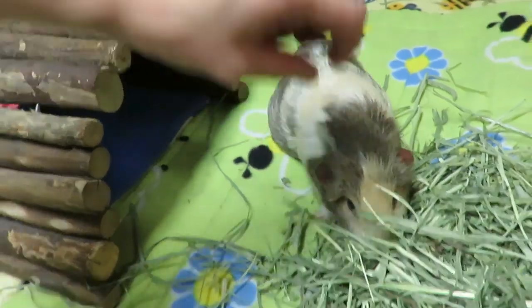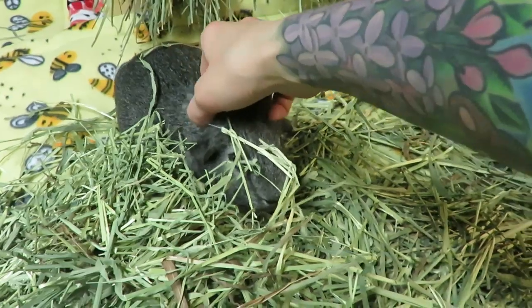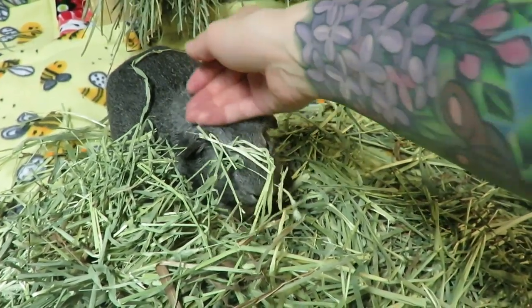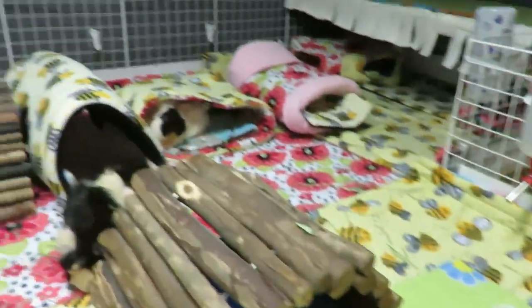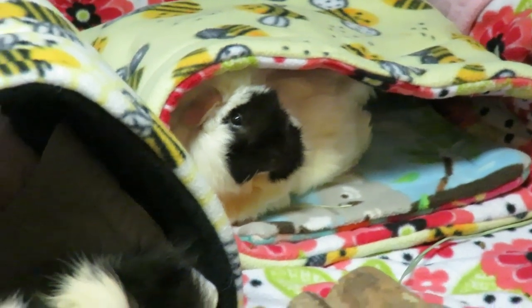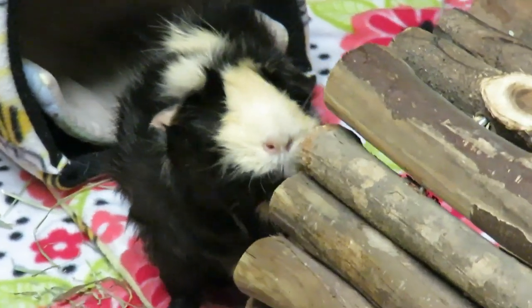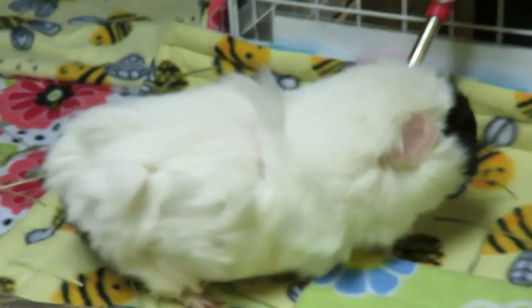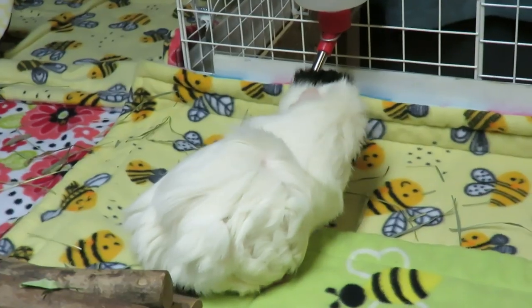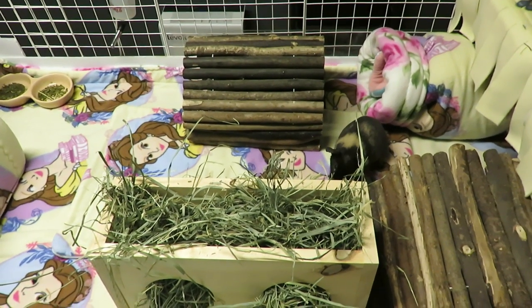Number three is: be honest. Lying about what's happening with your guinea pig only hurts your animal. For example, in a worst-case scenario, if your guinea pig jumped out of your arms and injured themselves and you feel embarrassed or guilty, you still have to tell your vet — so they can get the proper care they need. You wouldn't want to say 'I just woke up and found them like this,' because then your vet is starting from square one. If you honestly share that they fell, the vet will have a much better idea of where to start.